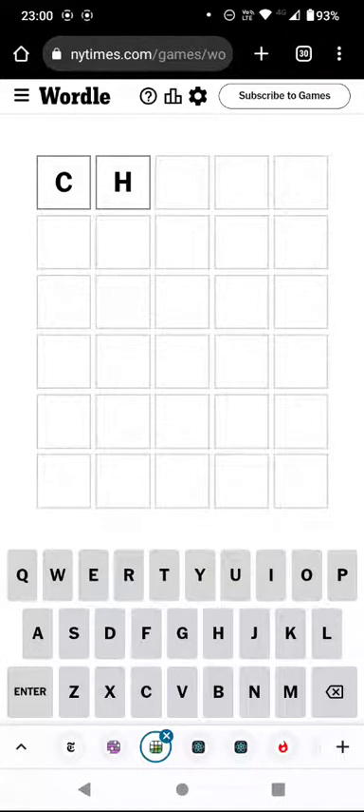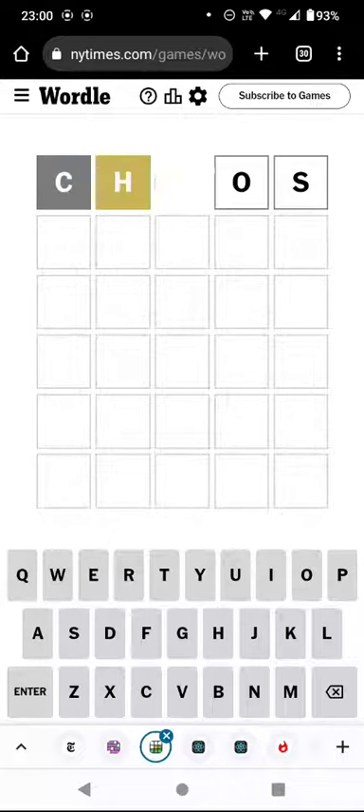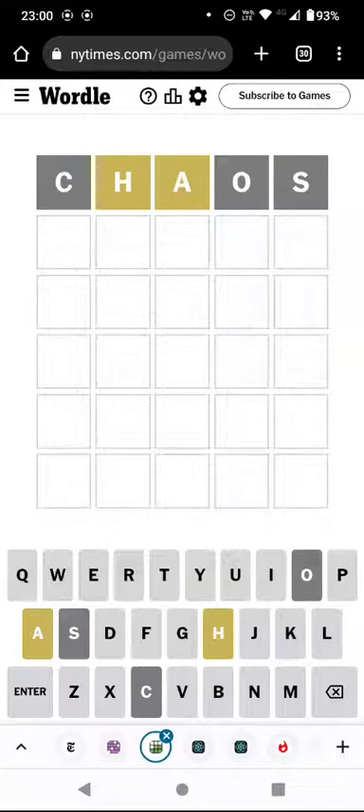Hello again, welcome to today's attempt at Wordle in a Minute. No camera today — I'm on my phone as I've not been at home, but we'll still do the puzzle and see how quickly we can solve it.